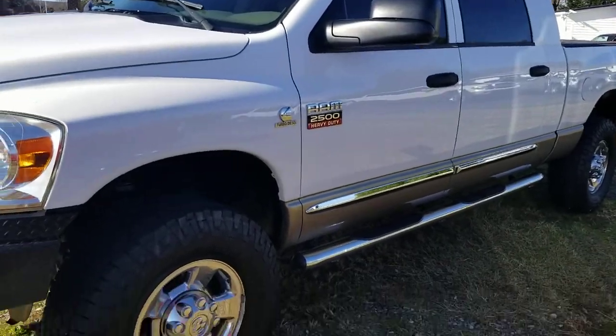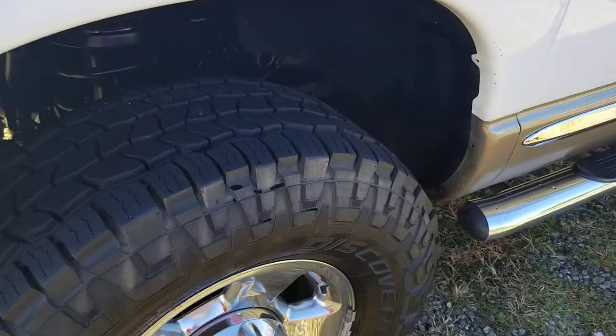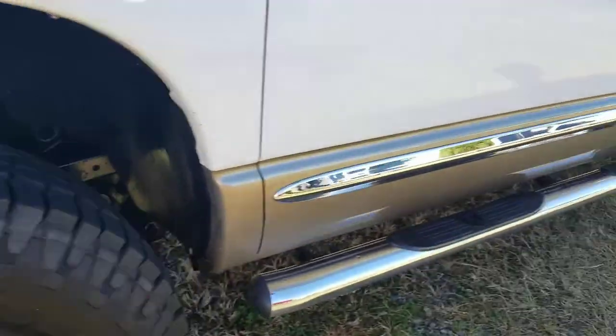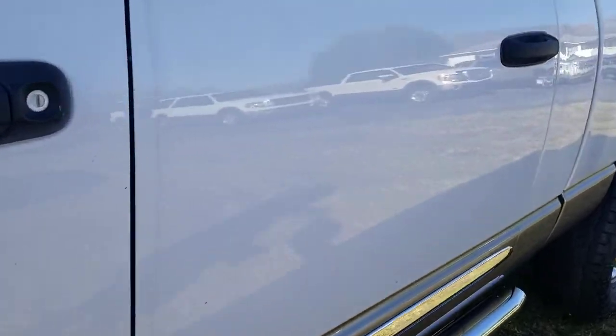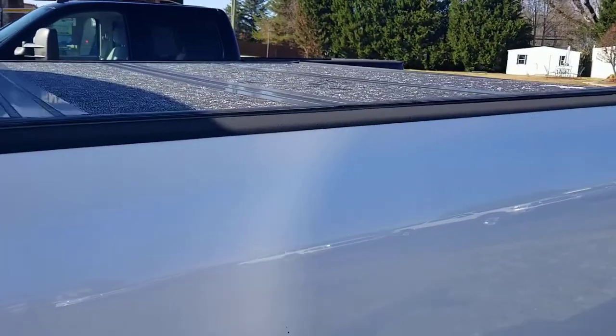It's in excellent condition with brand new tires all the way around on this one. It's very clean and well taken care of. It's got this rolling rock cover, which is nice.